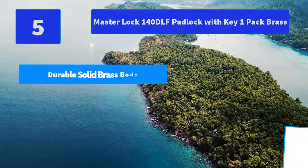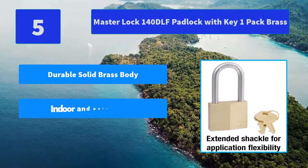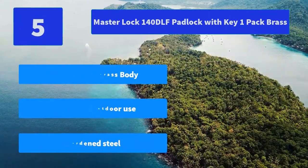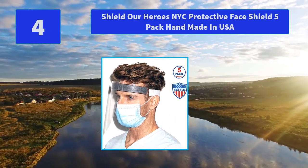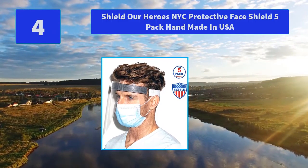Number 5: Master Lock 140DLF Padlock with Key, 1 Pack, Brass. The 4-pin cylinder and dual locking lever mechanism provides pick and pry resistance, with a 1-9/16-inch wide lock body. Extended shackle length offers application flexibility. Main Features: Durable Solid Brass Body, Indoor and Outdoor Use, Hardened Steel.